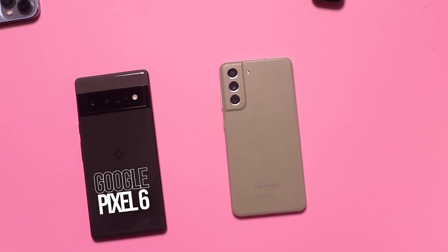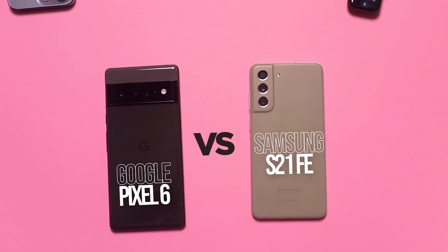The value of the S21 FE and the Pixel 6 cannot be overstated. I have been using these phones every day for a while now, and in this video I'm going to be comparing the two of them to see which is the best value for money. Without taking too much time, let's get this party started.